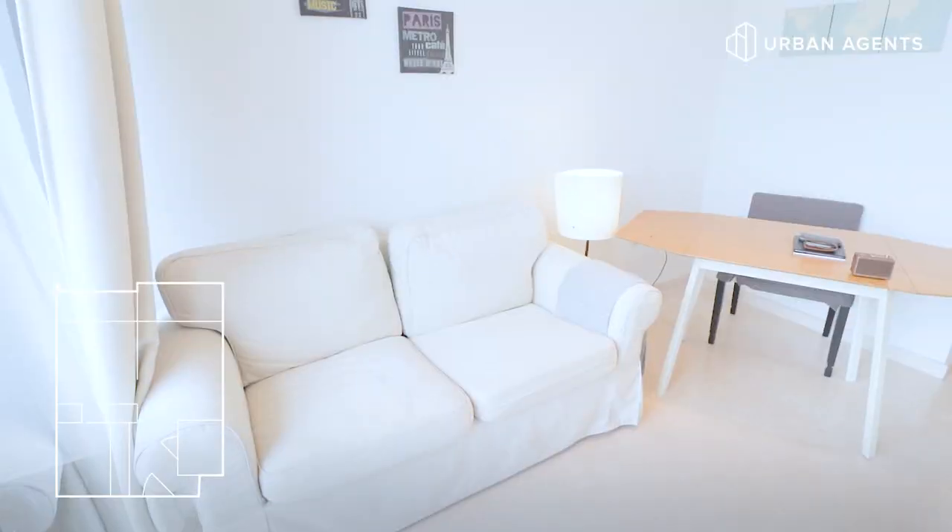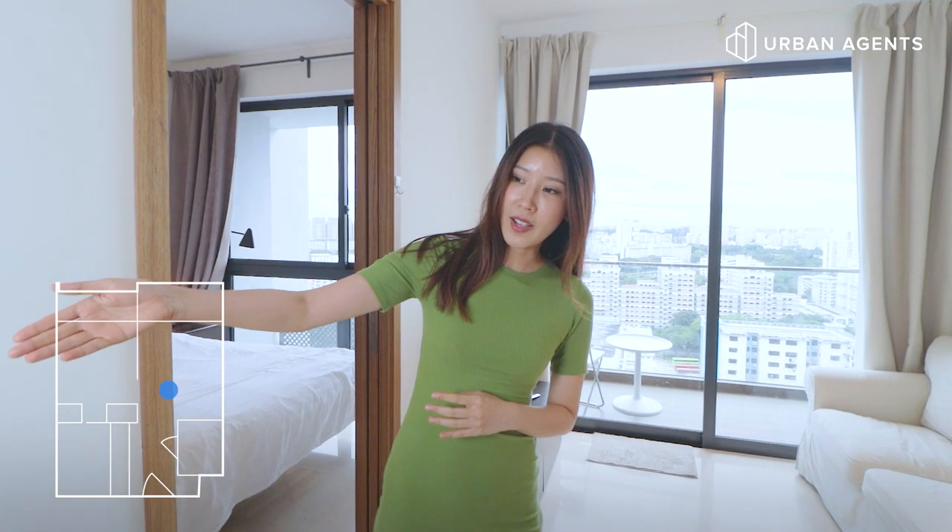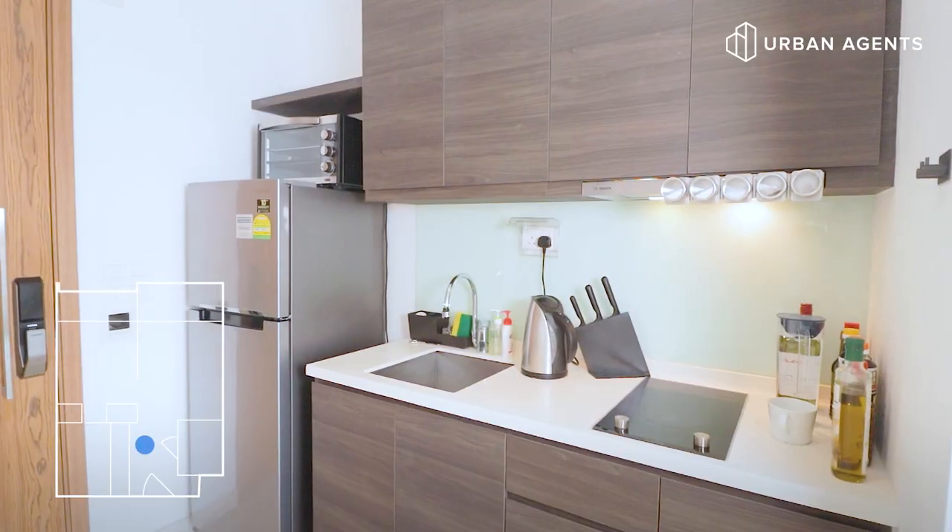We're on the 19th floor, so we have a really good view. And we have an open kitchen right there and storage on the other side.